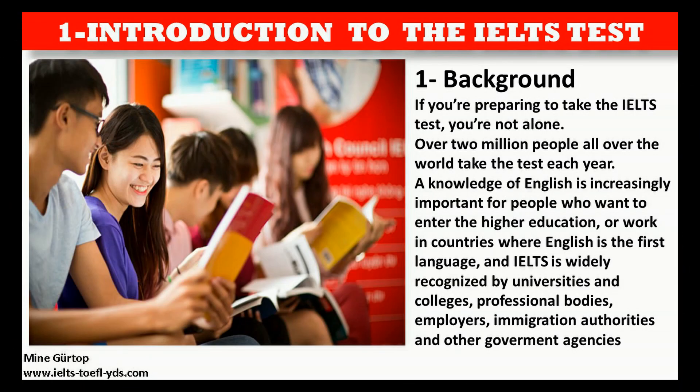If you're preparing to take the IELTS test, you're not alone. Over 2 million people all over the world take the test each year. A knowledge of English is increasingly important for people who want to enter higher education, or work in countries where English is the first language.